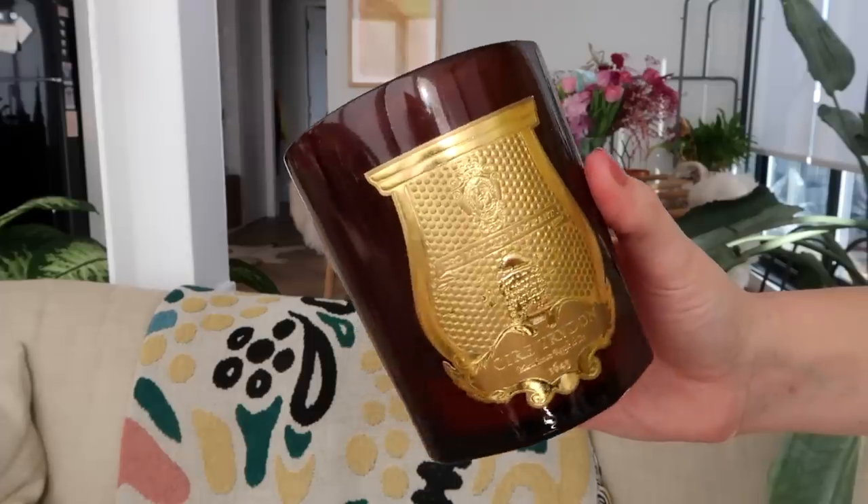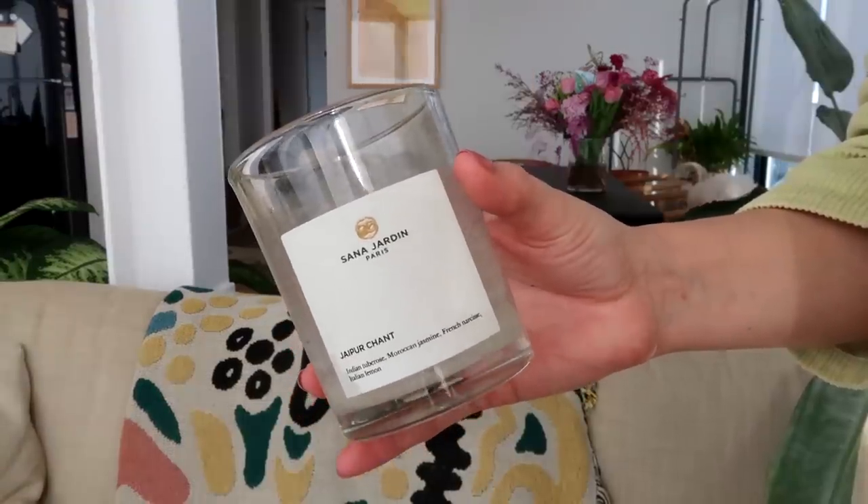Then candles — By Rato Cotton Poplin Bougie Parfumée. I love this candle; I bought it as a treat for myself many moons ago. And then a Cire Trudon candle — outstanding candles. I love this glass vessel; I should probably wash it out and save it for a little plant. And last but certainly not least, a brand I absolutely love: the Santa Maria Novella Jaipur Chant candle. This smells like Indian tuberose, Moroccan jasmine, French narcisse, and Italian lemon — so fresh and beautiful. All Santa Maria Novella fragrances are a 10 out of 10 for me.